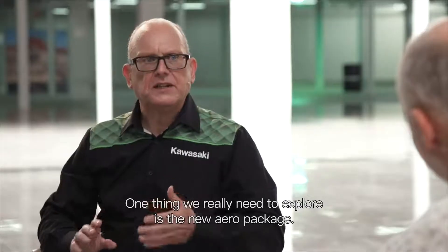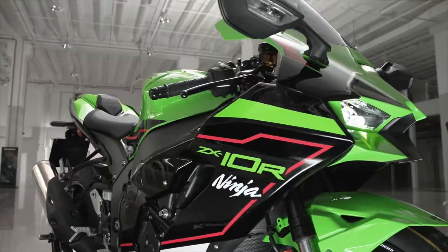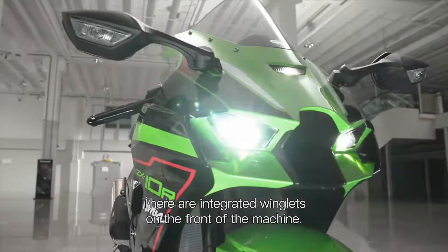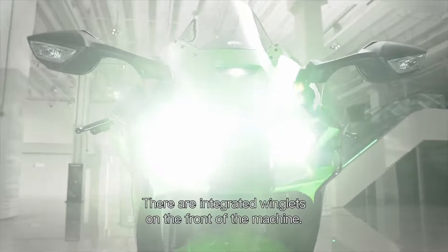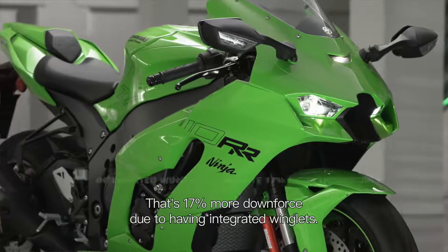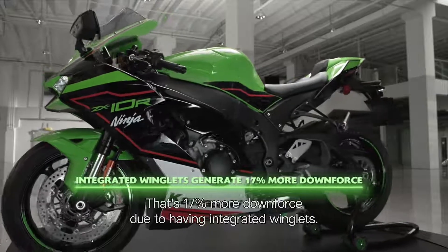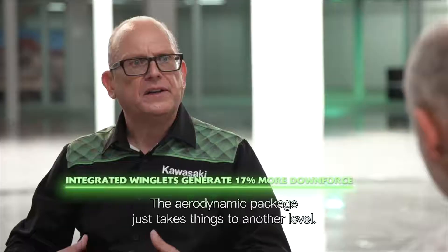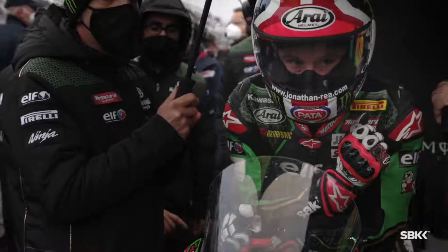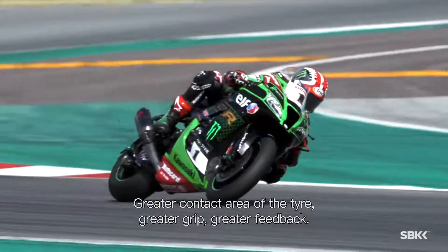One thing we really need to explore is the new aero package. There are integrated winglets on the front of the machine. These allow air to pass through the cowling through tunnels. That's 17% more downforce due to having integrated winglets. The aerodynamic package takes things to another level — greater contact area of the tyre, greater grip, greater feedback.